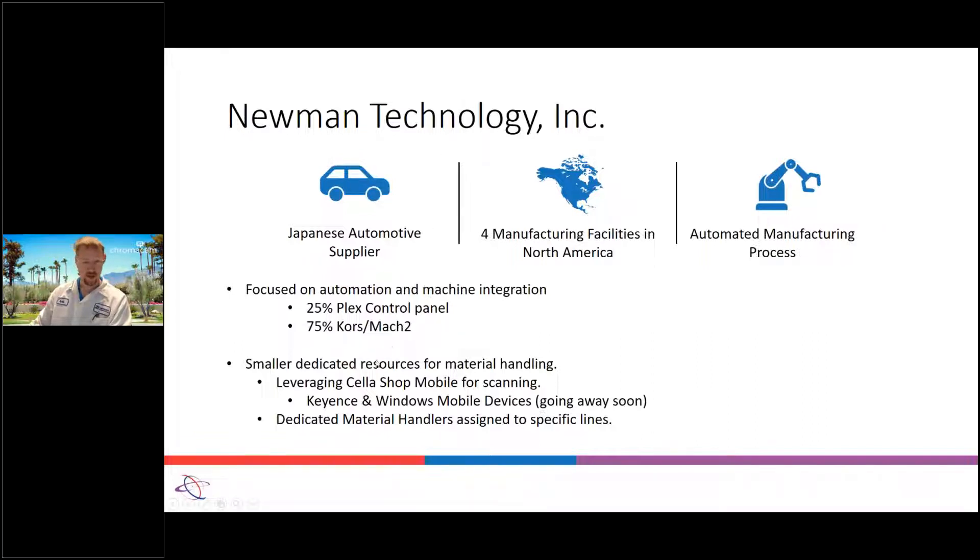As far as scan guns at Newman, we had a combination of things — we were using Keyence, which is Android, and some Windows Mobile ones. But we started using the Cella scan guns and we got really good feedback on how they handled.